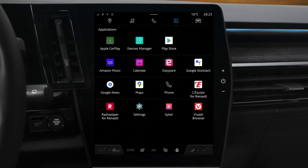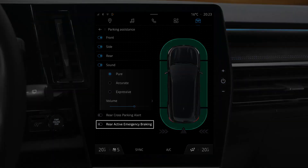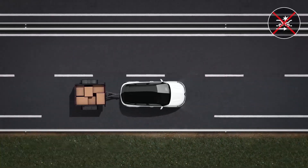Go to the Vehicle section and select Parking Assistance, then Rear Automatic Emergency Braking. Select On or Off.